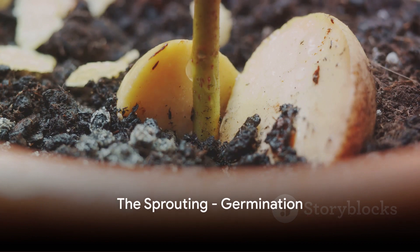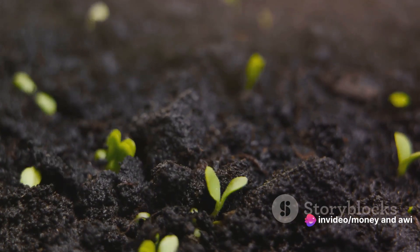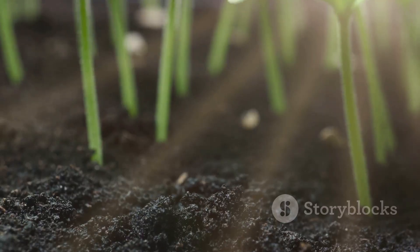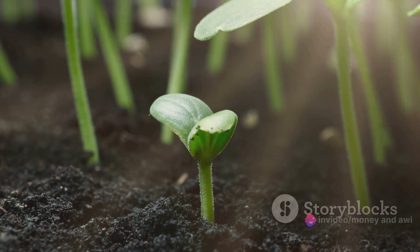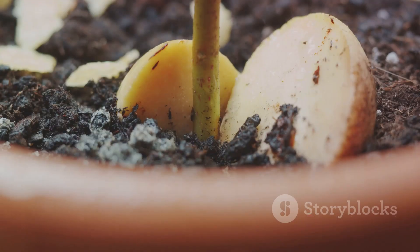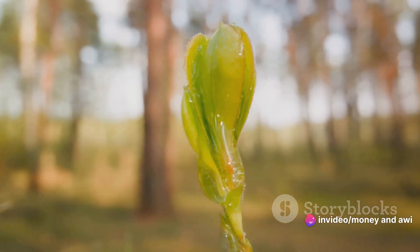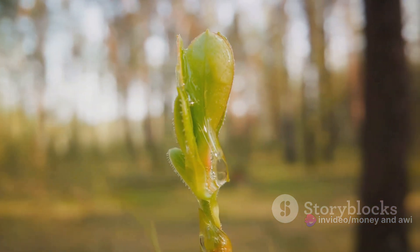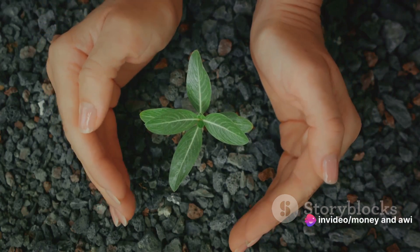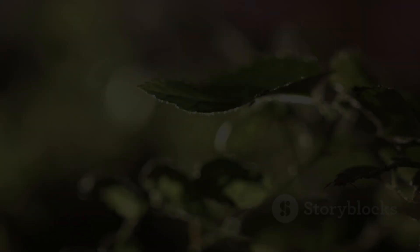Once the seed finds its perfect environment, it's time for a little magic show called germination. This is the moment when our dormant seed springs into life. As it absorbs water, the seed swells, and the protective outer layer, called the seed coat, breaks open. This dramatic change is the first step of a seed's journey to becoming a full-fledged plant. The seed's interior houses an embryo, a tiny plant in waiting. With the breaking of the seed coat, the embryo starts to grow. It sends out roots, diving deep into the soil in search of water and nutrients. At the same time, it shoots upward, uncoiling leaves that reach hungrily for sunlight. This delicate dance between the roots and shoots is a testament to nature's balance, each part seeking what it needs to thrive. With its roots firmly in the soil and leaves reaching for the sun, the seedling is now ready for the next stage of growth.